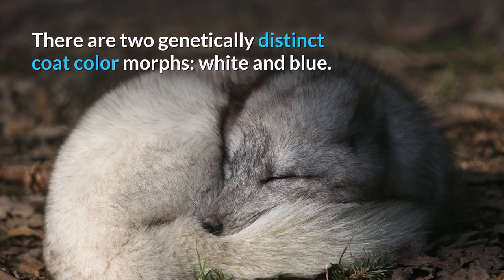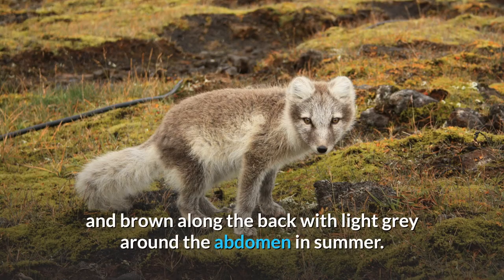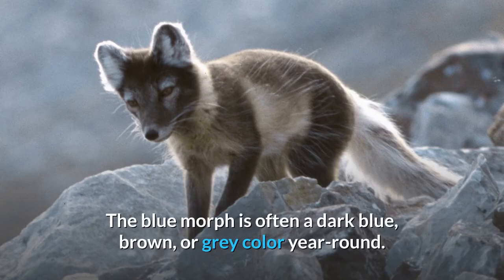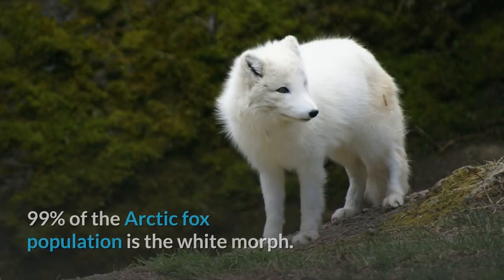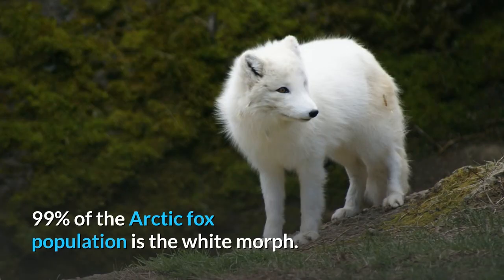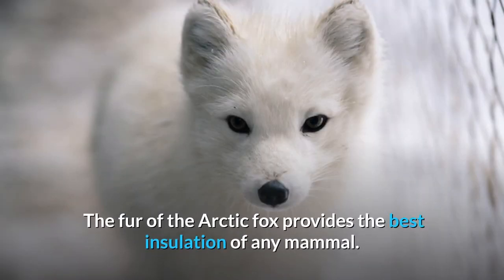There are two genetically distinct coat color morphs: white and blue. The white morph has seasonal camouflage — white in winter and brown along the back with light gray around the abdomen in summer. The blue morph is often a dark blue, brown, or gray color year-round. Although the blue allele is dominant over the white allele, 99% of the Arctic Fox population is the white morph. Two similar mutations to MC1R cause the blue color and the lack of seasonal color change. The fur of the Arctic Fox provides the best insulation of any mammal.